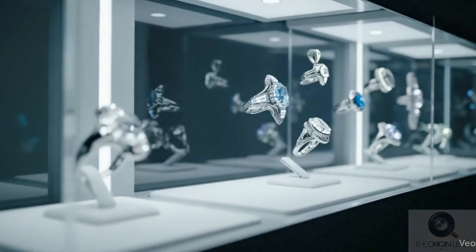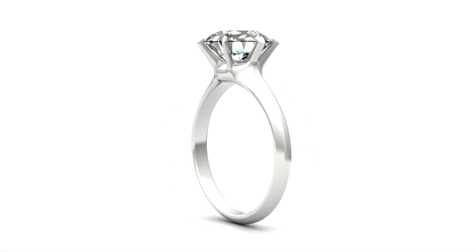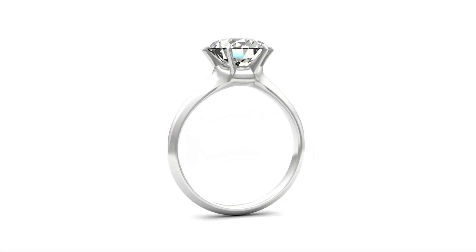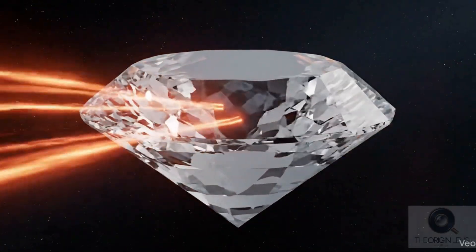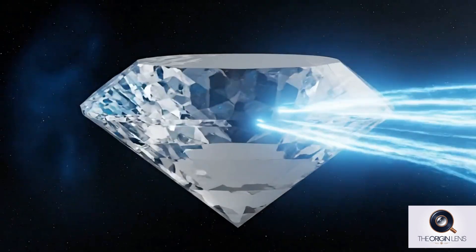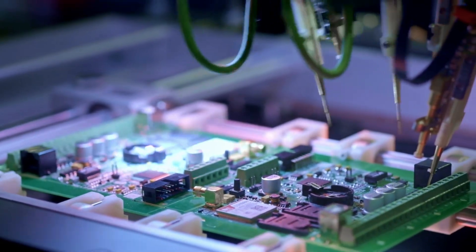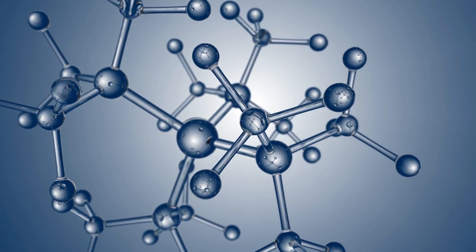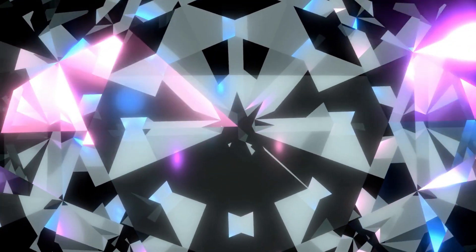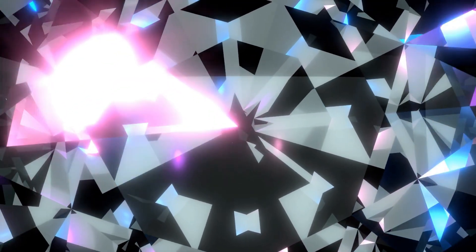The diamond's future might be even more dazzling than its past, but perhaps not in the way you expect. While jewelry will always be a central part of its identity, diamonds — both natural and lab-grown — are poised to shape industries far beyond romance. In technology, diamonds are emerging as a supermaterial. Their exceptional hardness, thermal conductivity, and electrical properties make them invaluable in fields like quantum computing, high-speed electronics, and advanced medical imaging. Some researchers are even using diamond-based sensors to detect diseases at the molecular level. Whether mined from deep within the Earth or grown in a lab, diamonds are stepping into a new era where their brilliance shines in jewelry, in science, and in the innovations that shape our world.